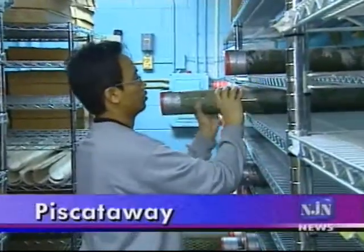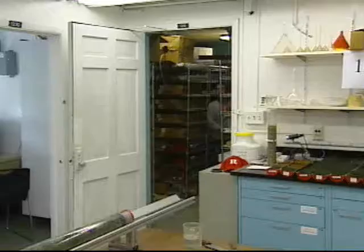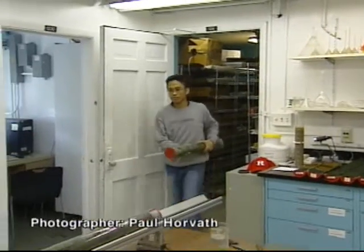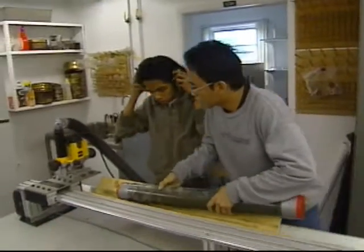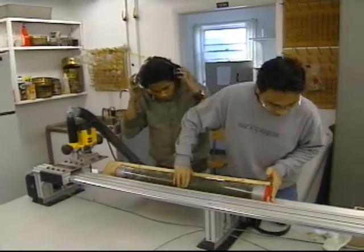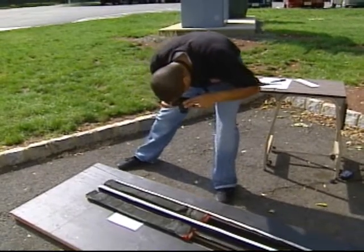Students, professors, and other collaborators in this project have begun cutting open the preserved core sections, carefully documenting their initial views and trying to correlate specific features from one site to another.